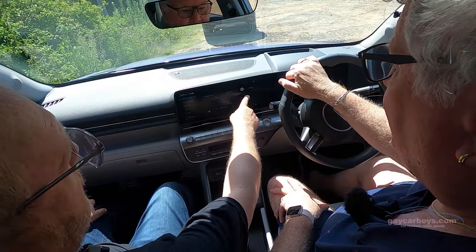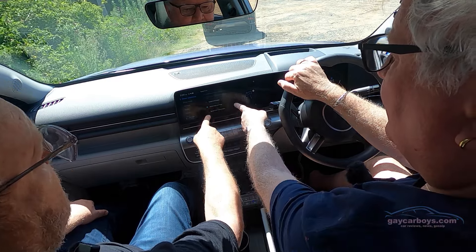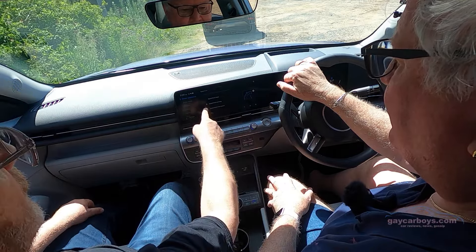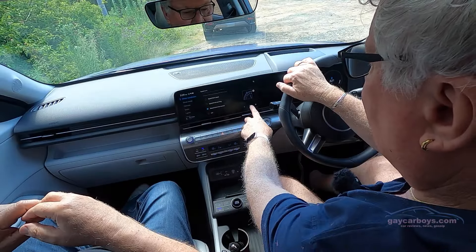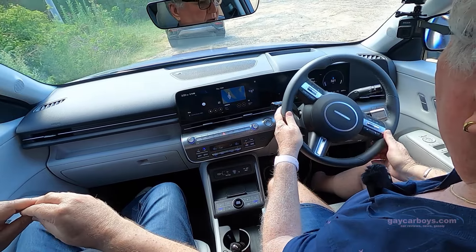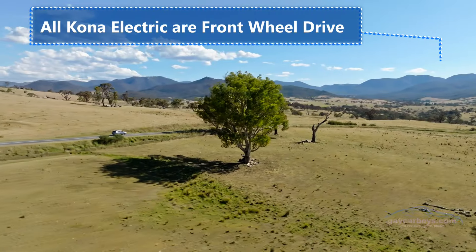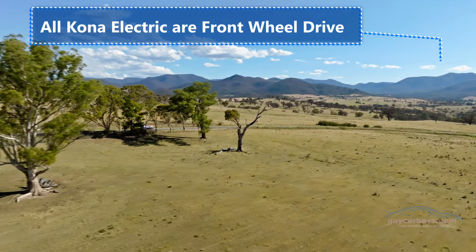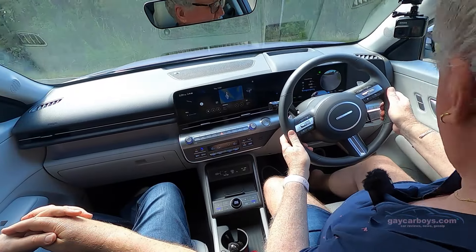Going into Driver Assistance, the speed limit setting gives you options: speed limit warning, speed limit assist, speed limit information only, or off. We'll leave it on information only so it doesn't give the annoying dings. Also, this does not have wireless Apple CarPlay, which surprised me. There's very light steering, and drive modes are down below on the center console.